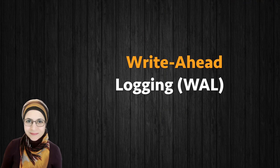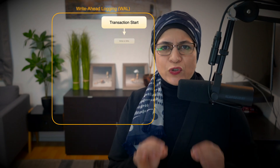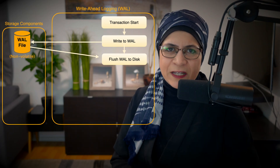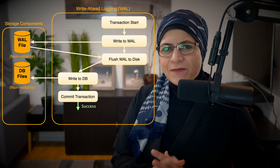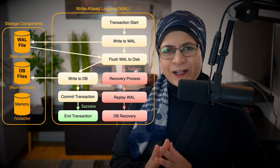Write-Ahead Logging, or WAL. Write-ahead logging is the insurance policy for your data. Before a change is made to the database, it's first written in a log. If something goes wrong — like a power outage — the database can replay the log to recover.